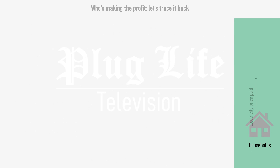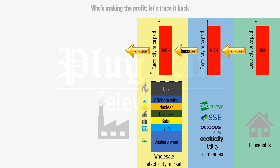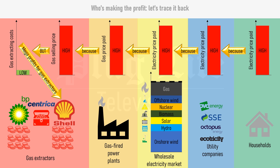Let's trace it back. The price being paid for electricity by households, industry and charging networks is high because the cost of electricity being bought by utility providers is high, because they had to pay for the high price of wholesale electricity, which is high because the marginal price is being set by the very high price of gas-fired power stations, because those gas-fired power stations have to buy gas from gas extractors at a very high price. However, the cost to extract gas from the North Sea has barely increased over the past couple of years, so with very little increase in operating costs but a huge increase in the wholesale cost of gas, gas extractors like BP, Shell and Centrica are making bumper, record profits out of the expensive cost of your electricity.